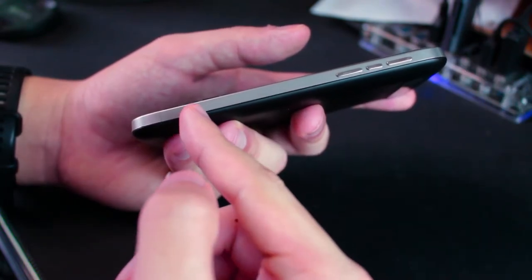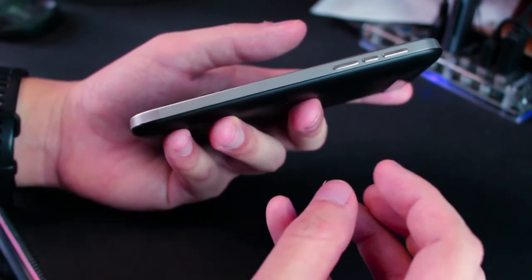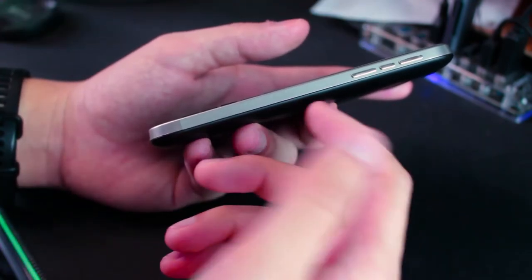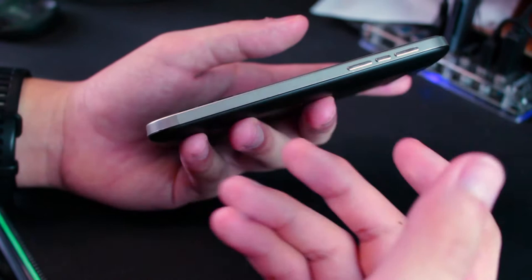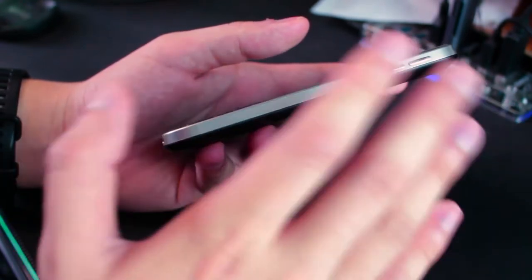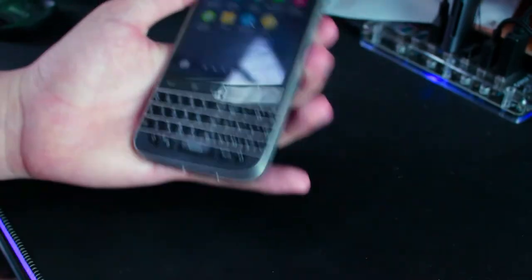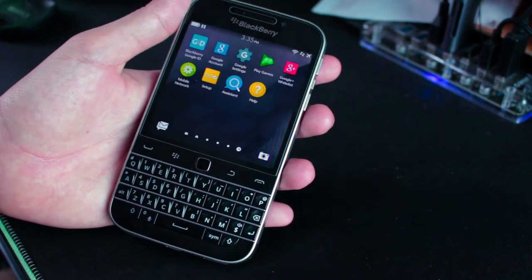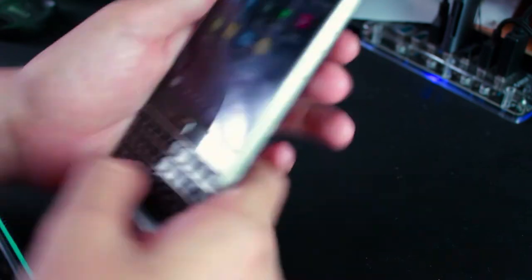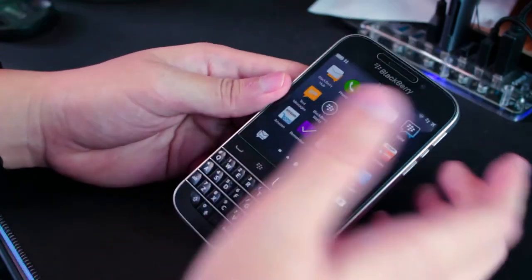On older BlackBerry devices you'd get a convenience key to activate the camera, which you could also reprogram to different apps. The BlackBerry Classic doesn't have that — I kind of miss it, since Windows Phone had a dedicated camera button too, though that one you couldn't reprogram. I understand why they removed it. When you go outside with this phone it means business — people will treat you seriously just by the looks of it, especially when you're sitting down and typing.